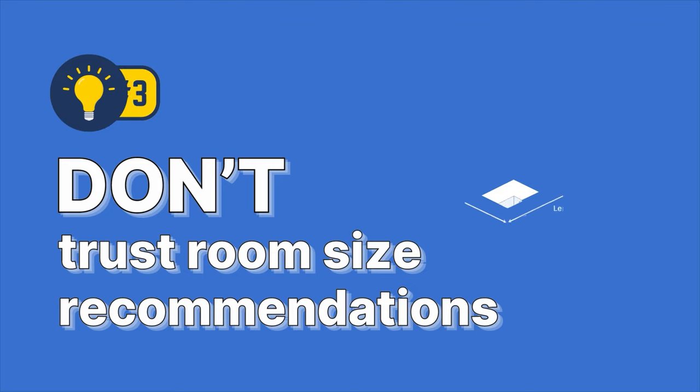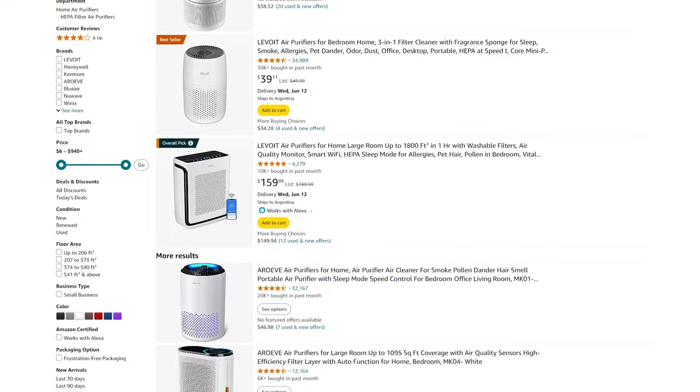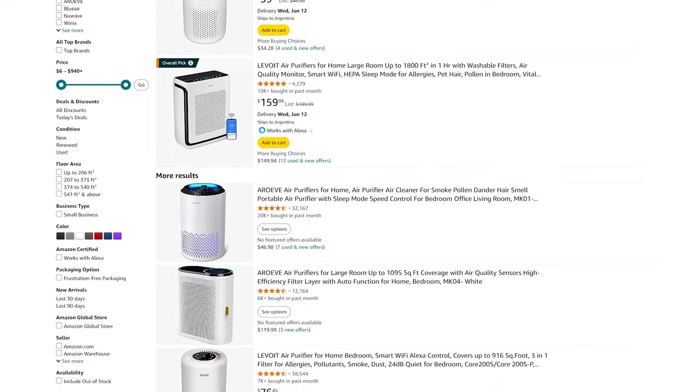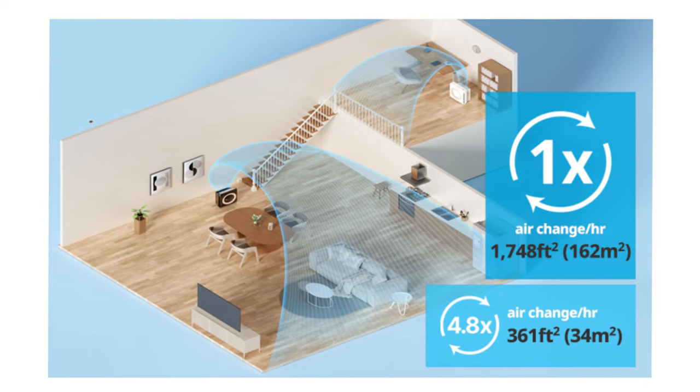Three: don't trust room size recommendations. If you go on Amazon today, you'll see many air purifiers giving specifications for room size of a thousand, twelve hundred, thirteen hundred square feet for small, cheap air purifiers. You might think that you should get one of these small devices and it'll be fine for your large space. But in reality they're using a marketing trick, because they're giving the room size for just one air change per hour. They're not breaking any rules — there's no rules against doing that. But in reality you need much more than that.